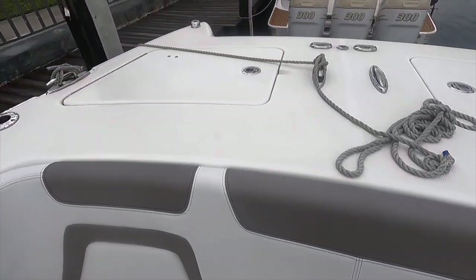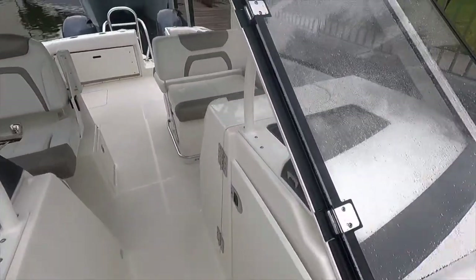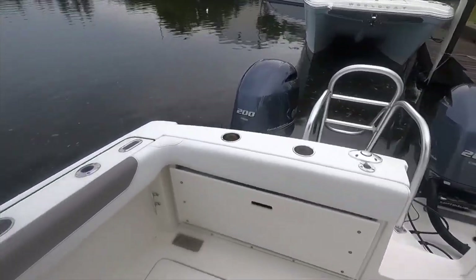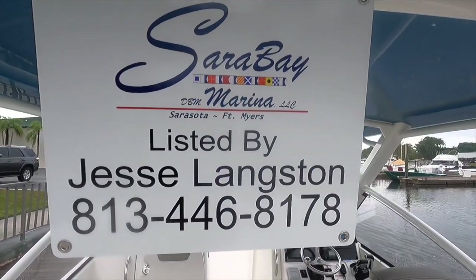There's storage or coolers underneath, and then access to your anchor lockers there. The windshield on this one folds over — it's just a little bit more protection from the wind. But this is the 280 DCX. If you want to check it out, like I said, it's being listed by Jesse Langston — check this WorldCat out.